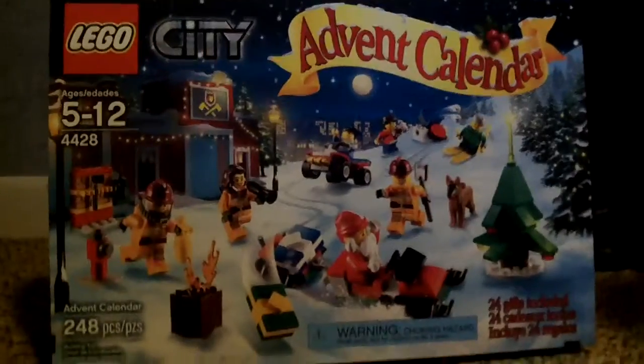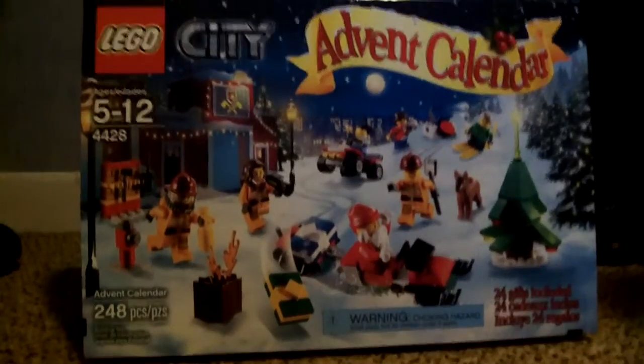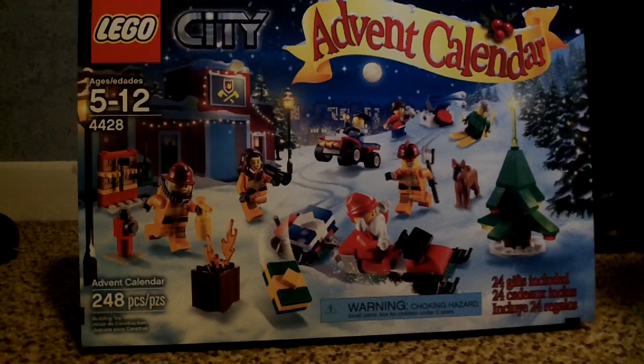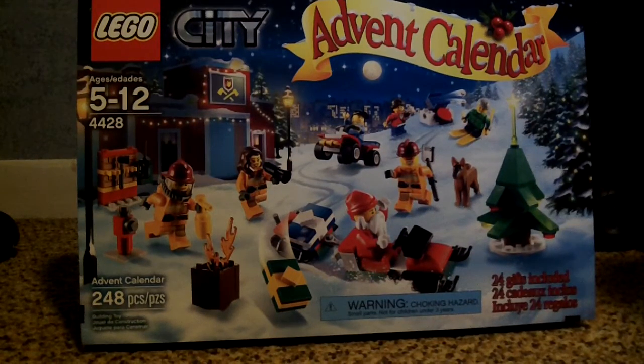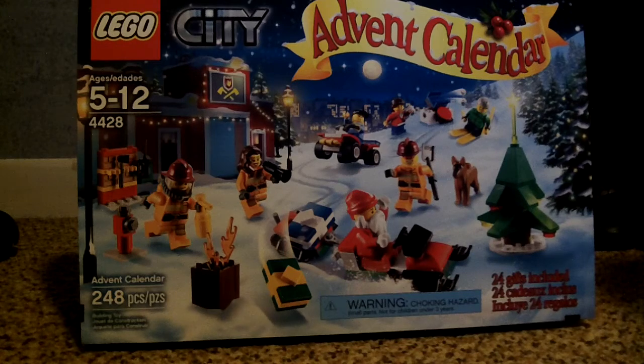Hey YouTube, it's your LEGO reviewer bringing you a series video. Last night I picked up the LEGO City Advent Calendar for 2012, and as each day goes on I'm gonna open the door for each day, make a video of it, and yeah, so let's get started.